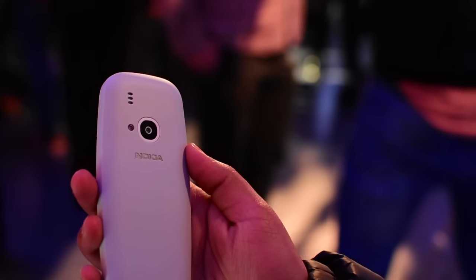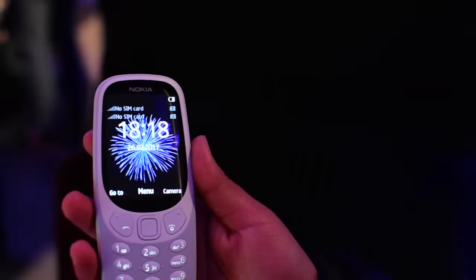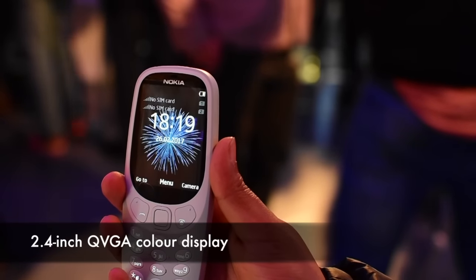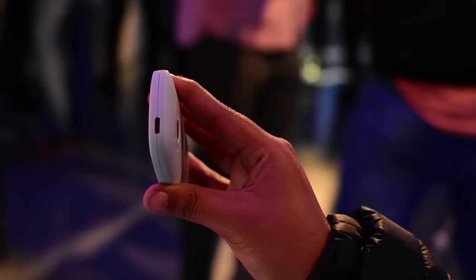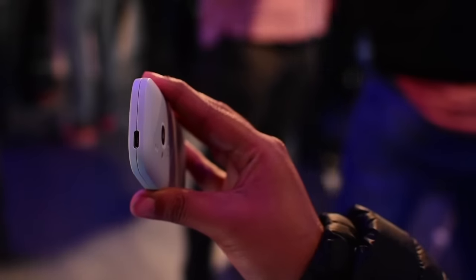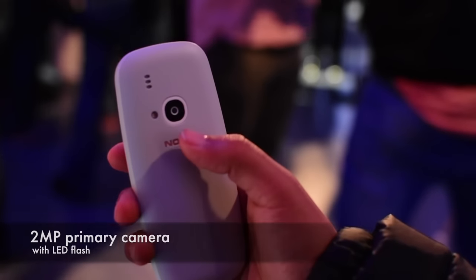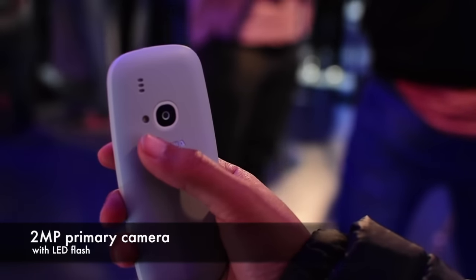There are several modern additions among these: a 2.4 inch color display, a micro USB port for charging, and even a camera. You get a 2 megapixel camera along with an LED flash for taking photos.